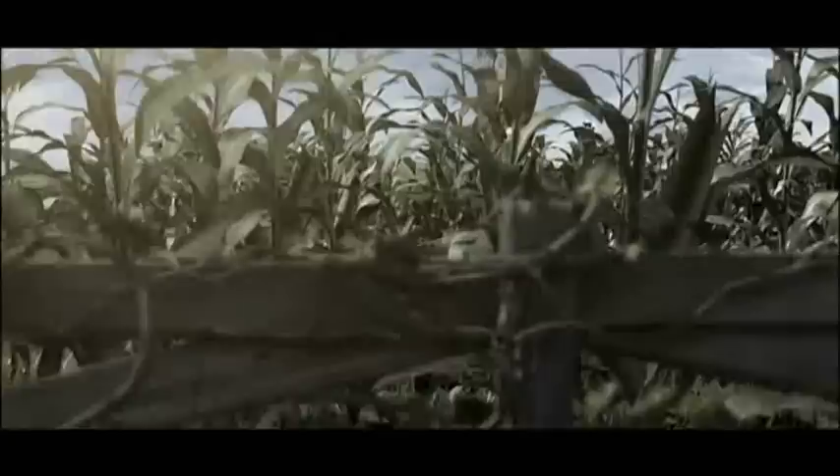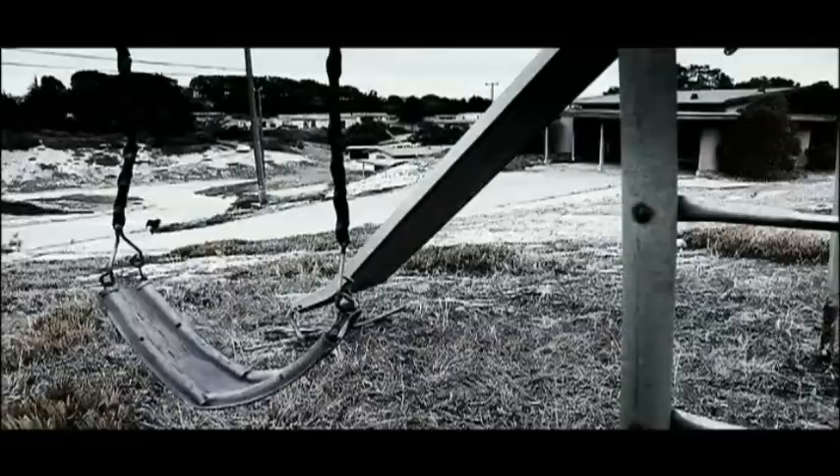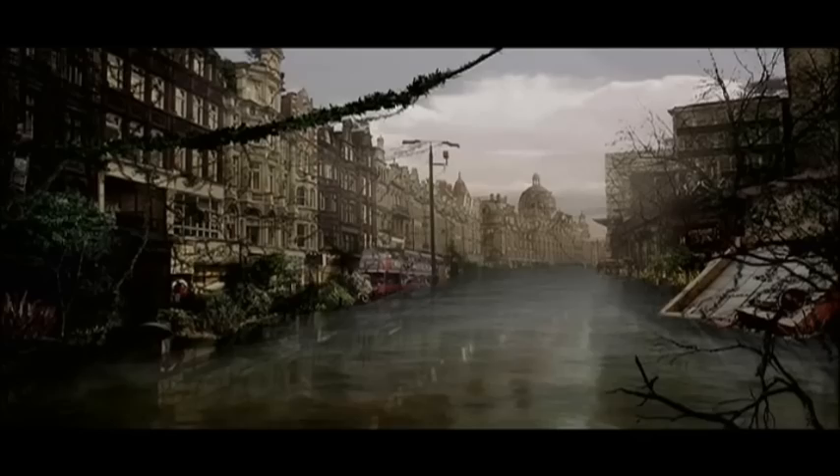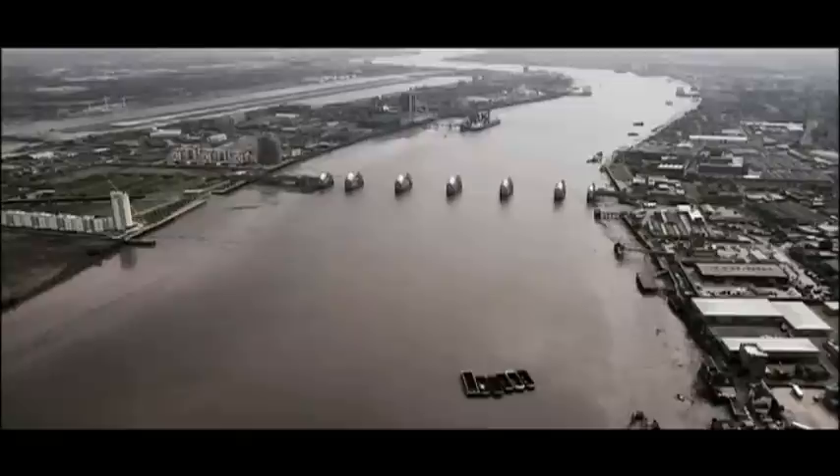It's 25 years into a life after people. Out in the country, nature is beginning to erase all evidence of man. In the suburbs, packs of feral dogs roam through decaying neighborhoods in search of their next meal. In some of the great cities of the world, solid ground is getting harder to find.